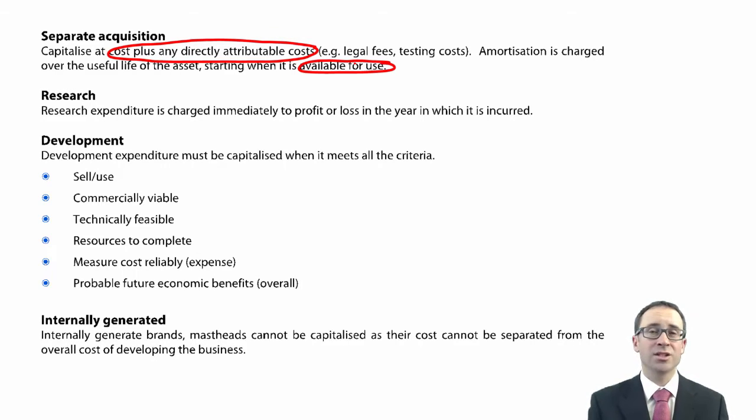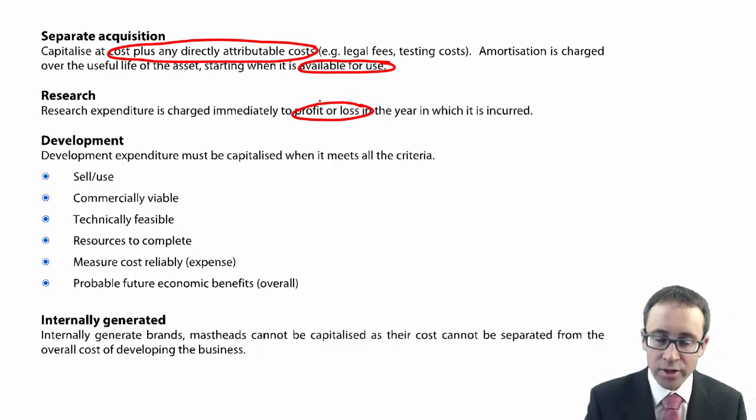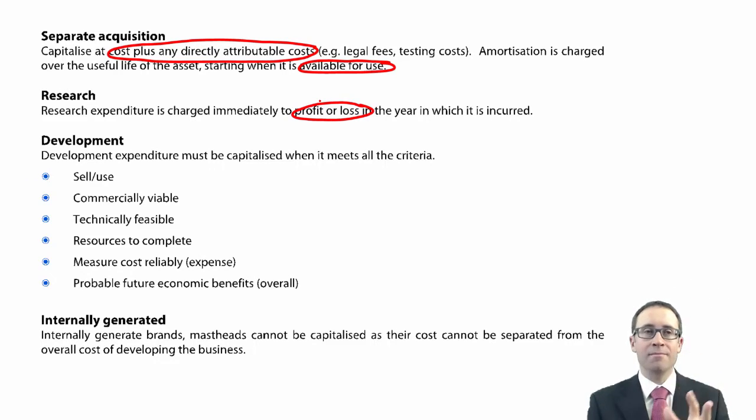Research is nice and simple — it's essentially just scientists playing around for science's sake, trying to come up with an idea that they can then develop. The issue is there is no probable inflow of economic benefit until something happens. So those research costs are expensed immediately — written off through profit or loss — and can never, ever be capitalized.